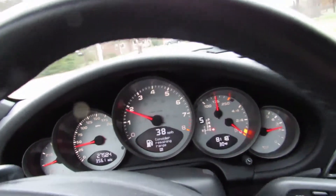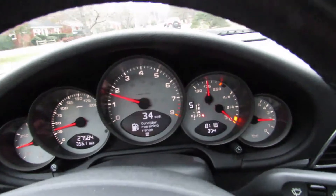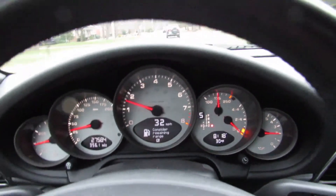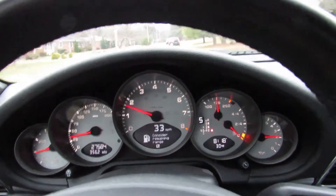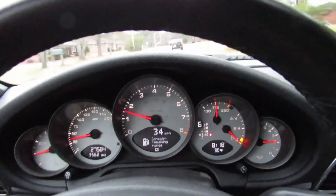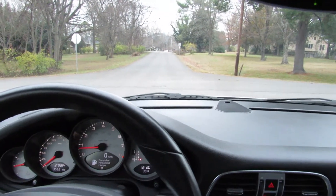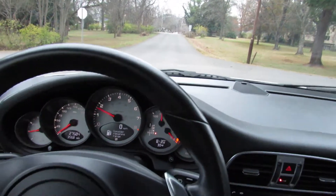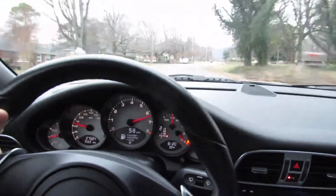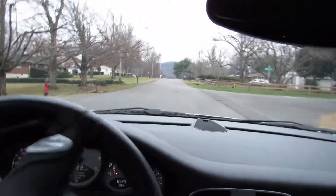Everything about this car is nice — the ride is very compliant. I'm sure you can see me bumping around a little bit, but for what it is, this thing is super comfortable. I just sat in a bunch of traffic trying to get here. Let's see if I can get another good one — we've got a little bit of a straightaway here. Foot to the floor. The brakes work really good — wow.